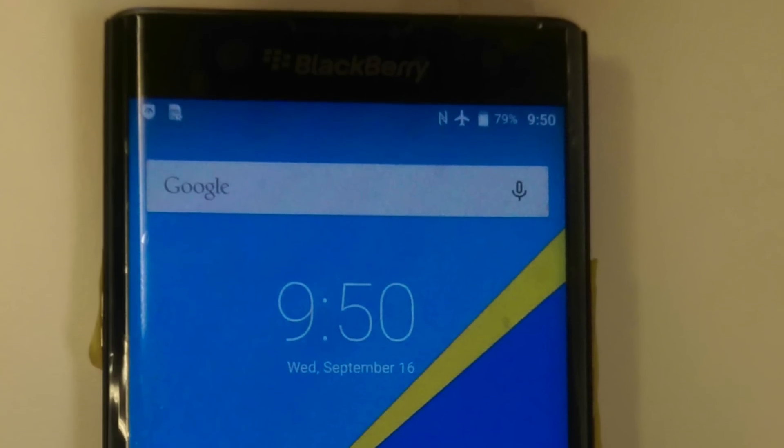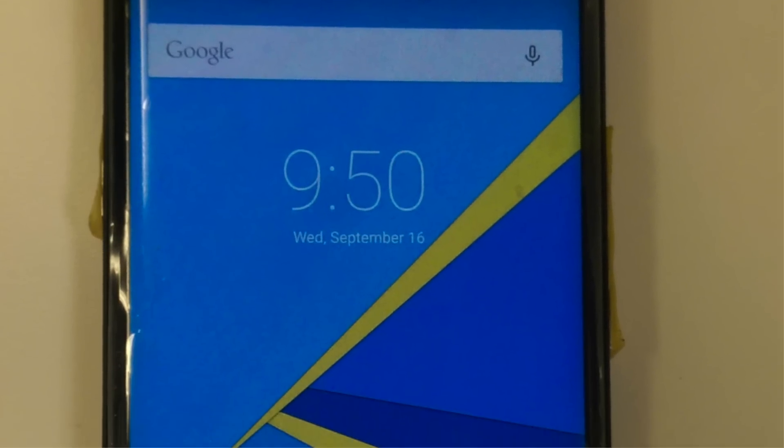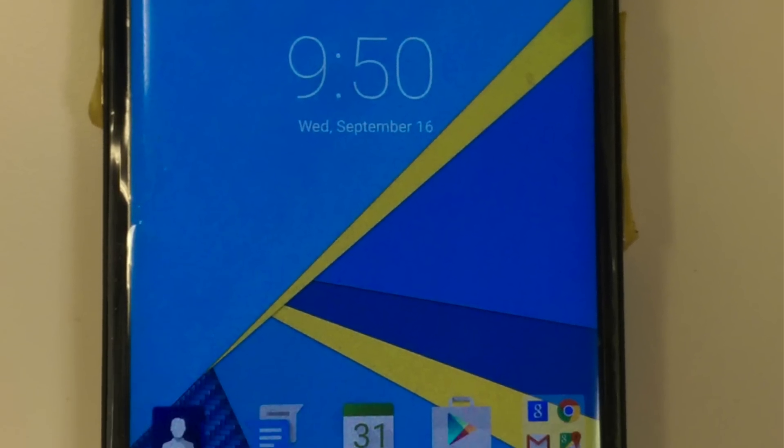As for the software experience, this device seems to stick very closely to vanilla Android, with some added Blackberry features thrown in.